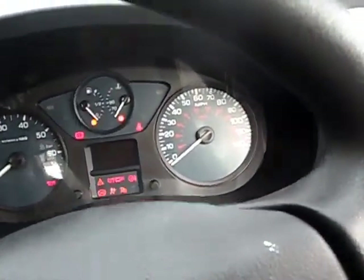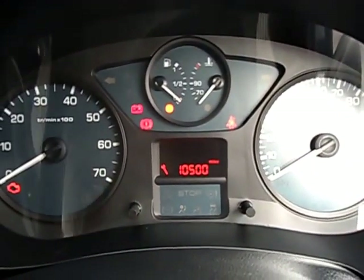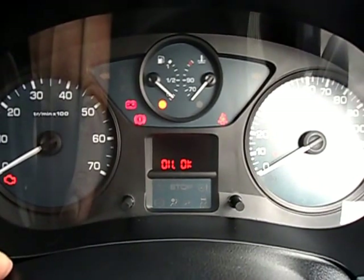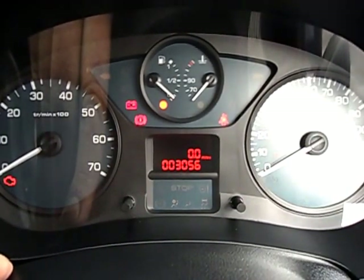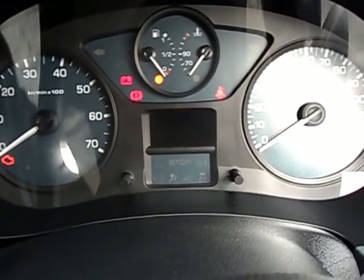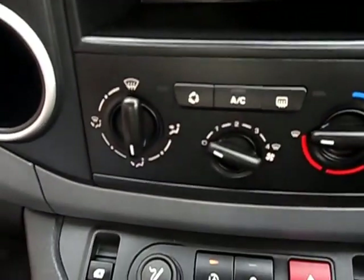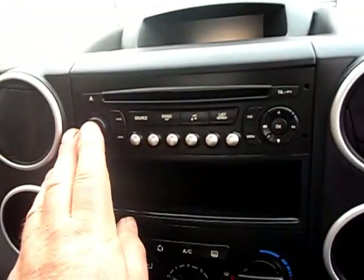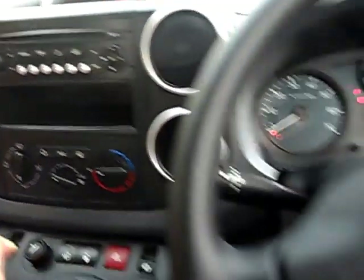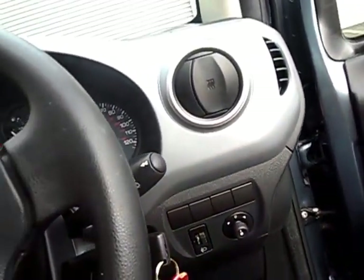The most remarkable thing is this mileage — 3,056 miles, completely guaranteed. Like buying a new car. There's the air conditioning, the radio CD player, everything working nicely. Two keys, remote locking, electric mirrors, electric windows.